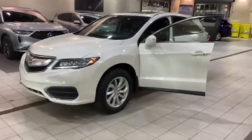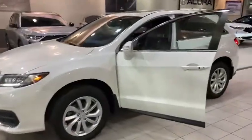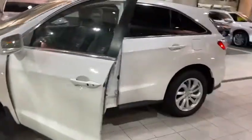Good evening, this is Kabir from South Point Acura. This is the RDX you inquired on — 2018. I just want to do a 360 walk-around video to show you how the vehicle looks from inside and outside.